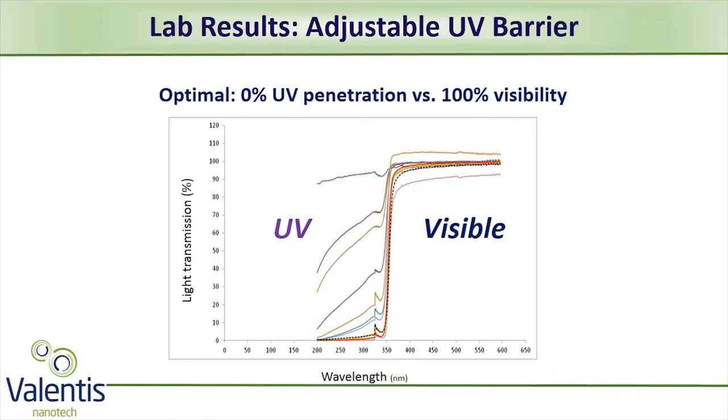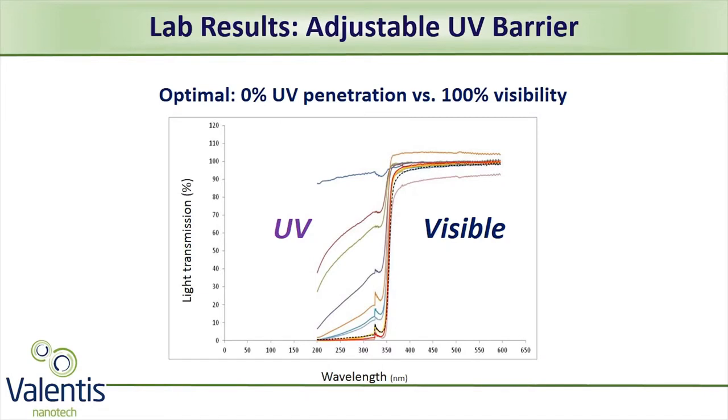Why is UV so important? UV deteriorates food, and therefore consumers' desire for transparency is in contradiction with the manufacturer's need to extend shelf life. What we have shown in this graph is a variety of tests done with several combinations of CNC and nanoparticles. Our goal was to minimize UV penetration while keeping transparency, and you can see in the graph that we are able to provide different ways of blocking UV while keeping transparency.